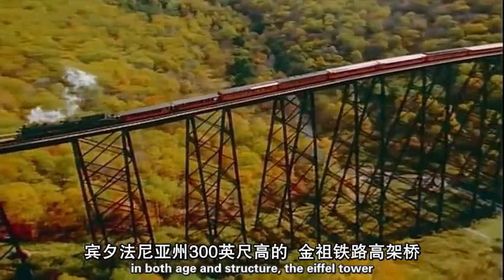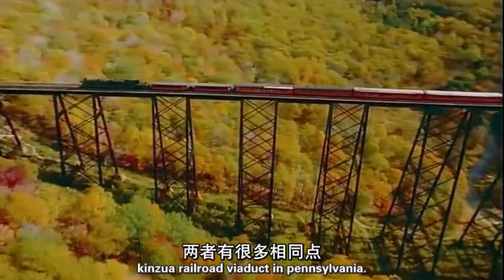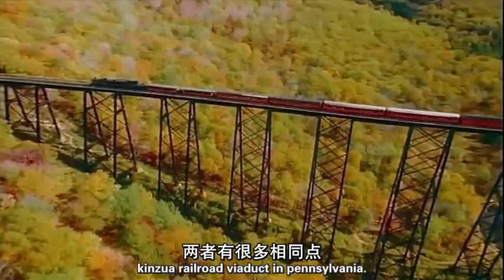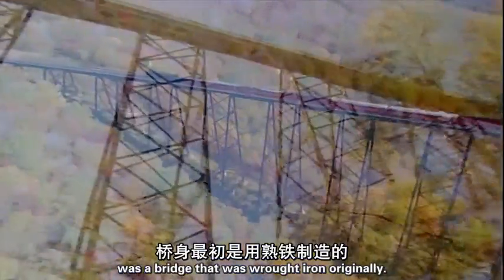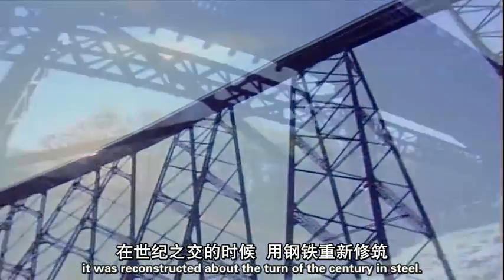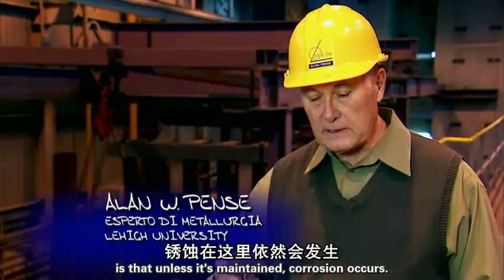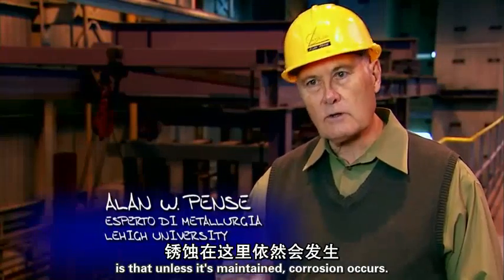In both age and structure, the Eiffel Tower has a lot in common with the 300-foot-high Kinzua Railroad Viaduct in Pennsylvania. It was a bridge that was wrought iron originally, and it was reconstructed about the turn of the century in steel. And what happens here, of course, is that unless it's maintained, corrosion occurs.